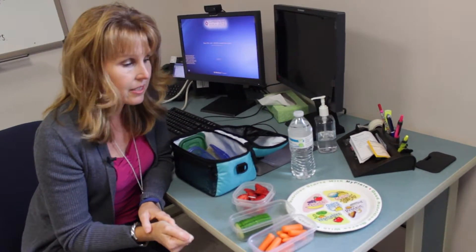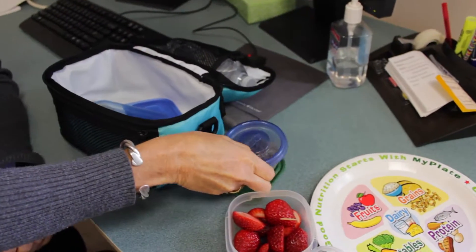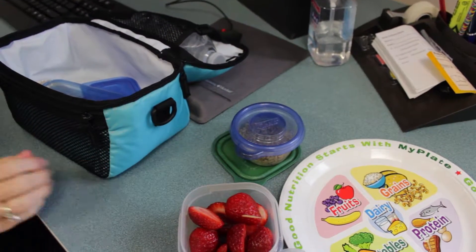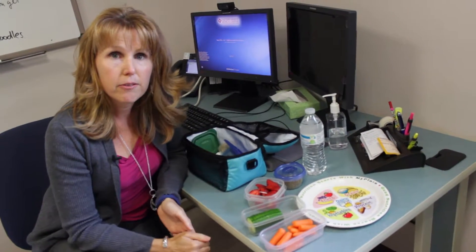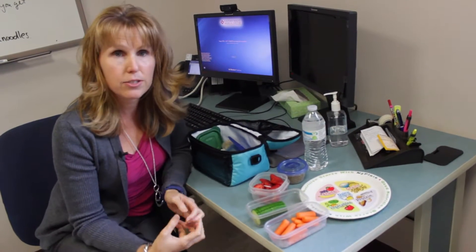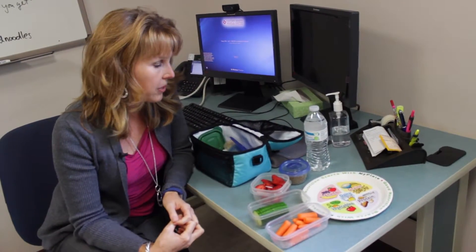It doesn't hurt to include a nice healthy dip. A little bit of ranch dressing actually is quite fine — it's got some healthy fat, which helps to fill us up. I also included today some sunflower seeds; they're a great source of healthy fats. You may also include nuts if your school allows them. Healthy fats help us to feel full and satisfied after a meal, and are going to tide us over to the next time we get to eat. So don't be afraid of healthy fats at your meal.